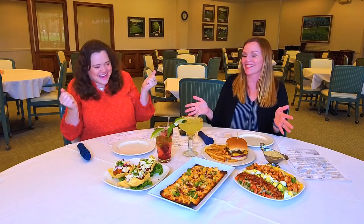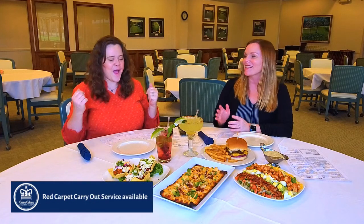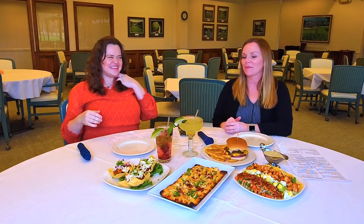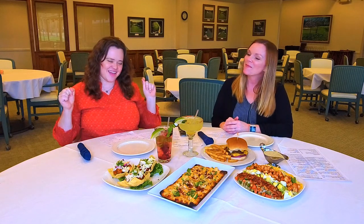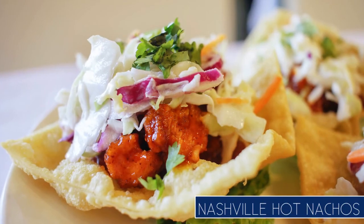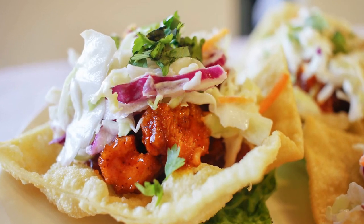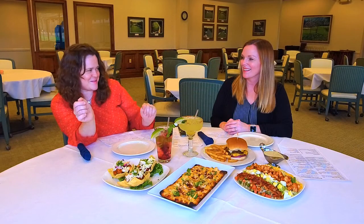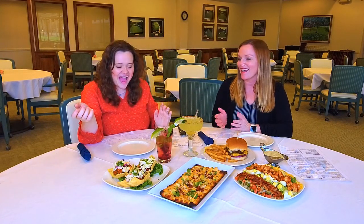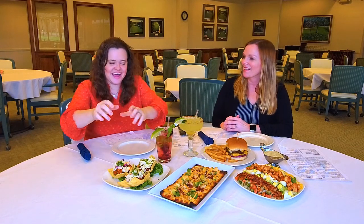Okay, so where do you want to start? Me! I love a good appetizer and my favorite all-time food is nachos, and that's what we have here. We have the Nashville Nachos — it has a wonton chip with Nashville hot chicken. It's kind of a twist on nachos, and it makes me want to take a trip to Nashville. It looks delicious and I can't wait to try it.